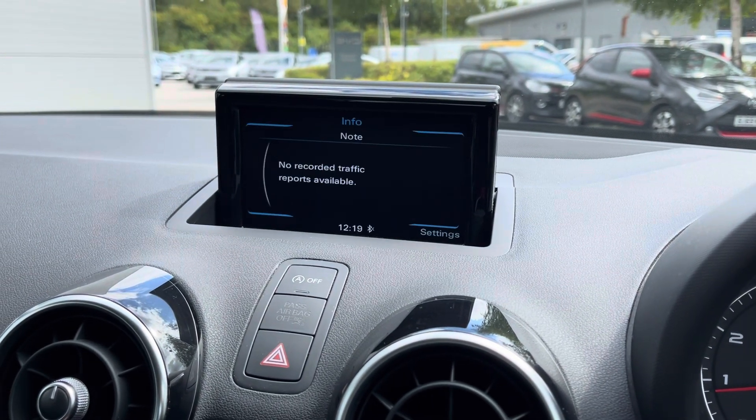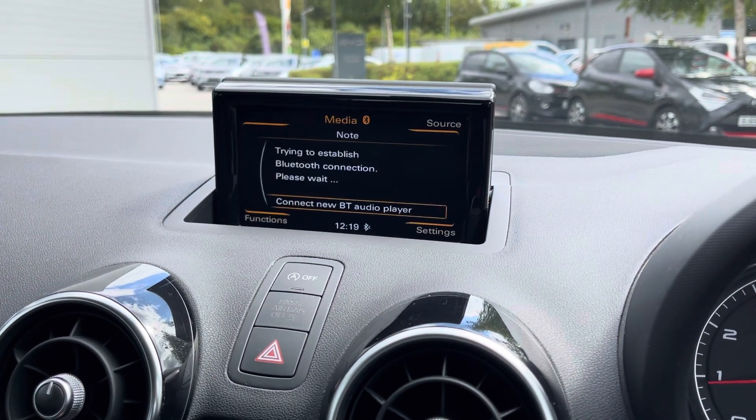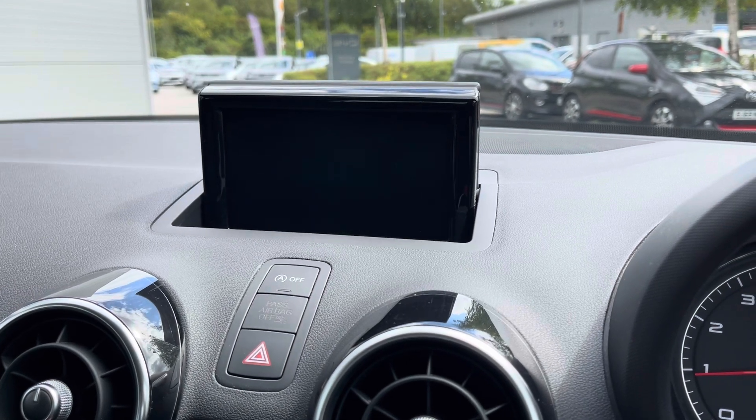We've got phone connectivity to make sure that you always stay connected to your family and friends, as well as the navigation and live traffic reports.